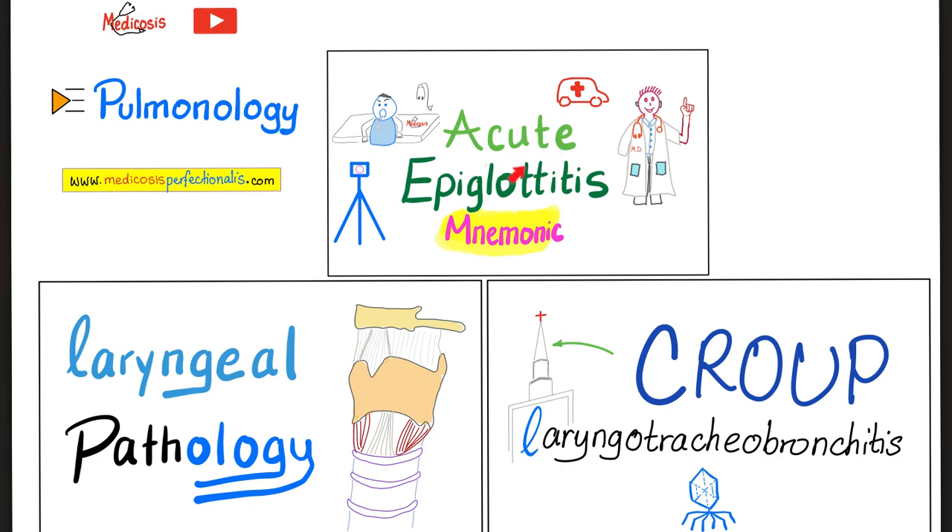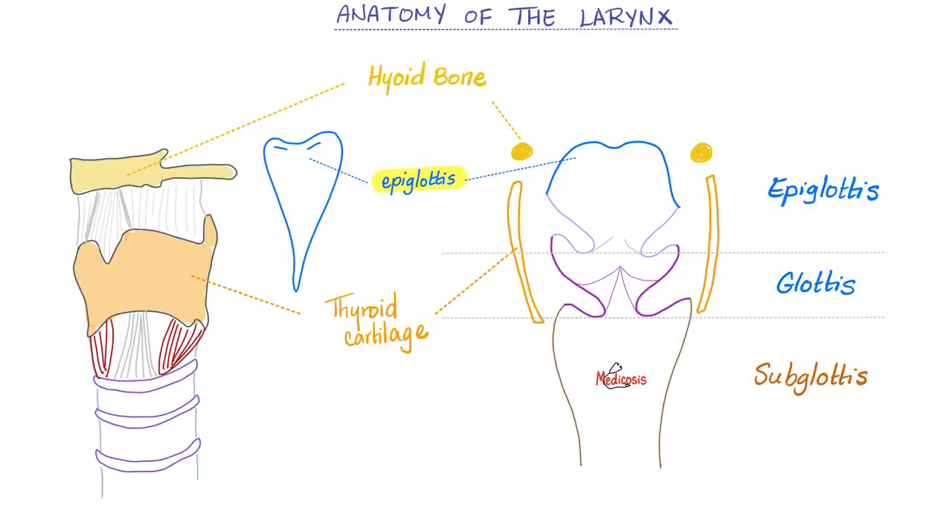If you want more videos about ENT — ear, nose, throat disease, or otorhinolaryngology — check out my pulmonology playlist here on YouTube. Here is my lovely larynx: hyoid bone, then a membrane, then thyroid cartilage, then another membrane, and then cricoid cartilage.